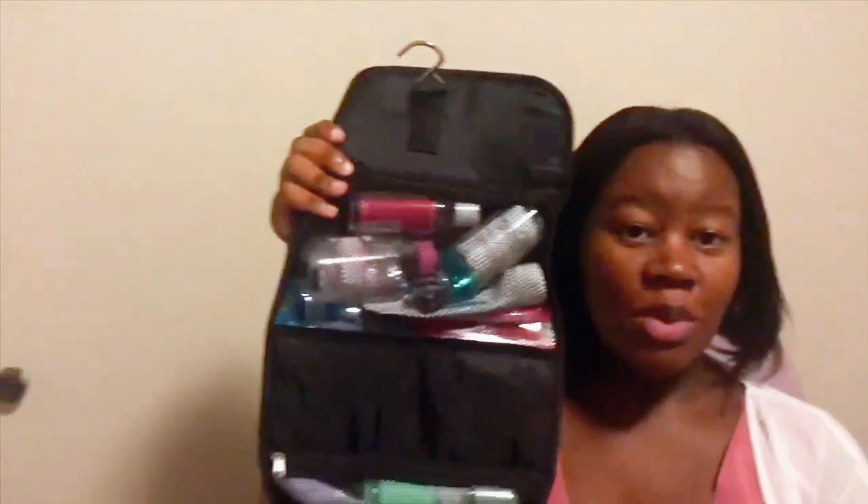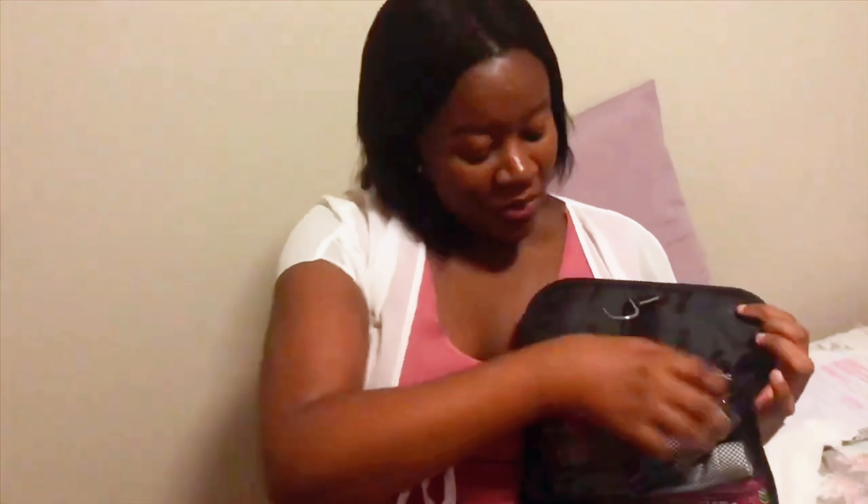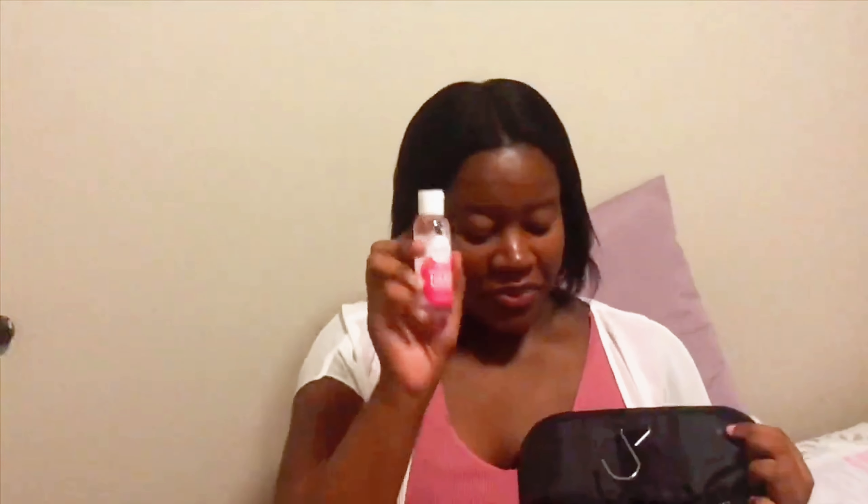This is the foldable toiletry bag that I'll be bringing. I'll go through everything in each segment really quickly. Okay: hand sanitizer, Listerine mouthwash, and Garnier micellar water — I don't know how you say it — for makeup removal.